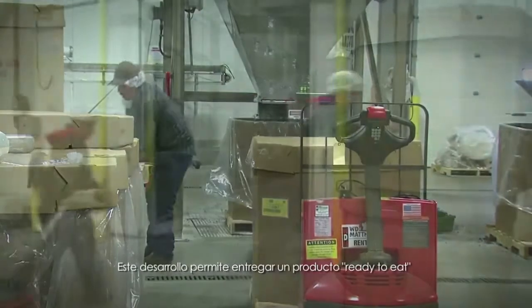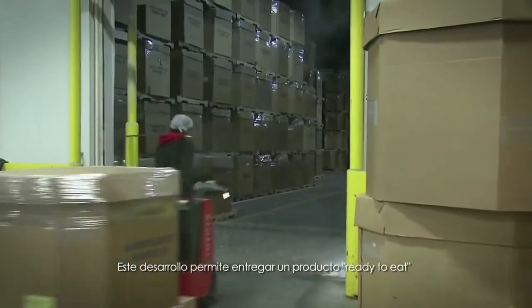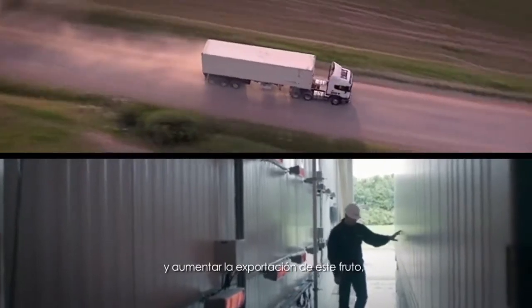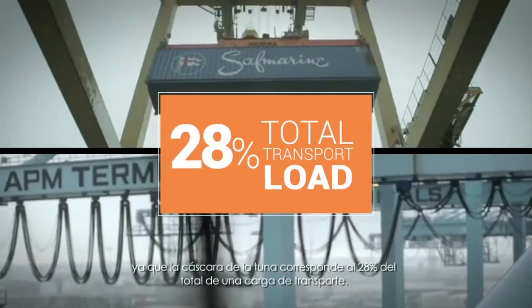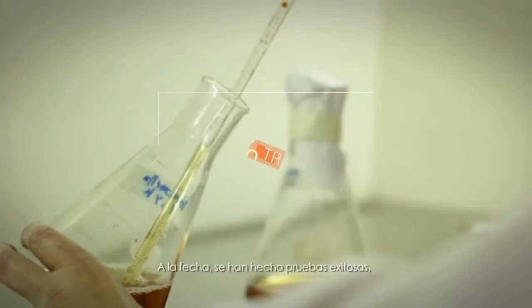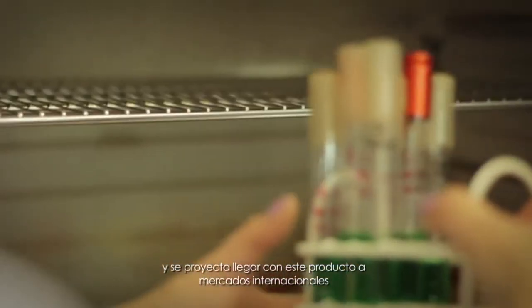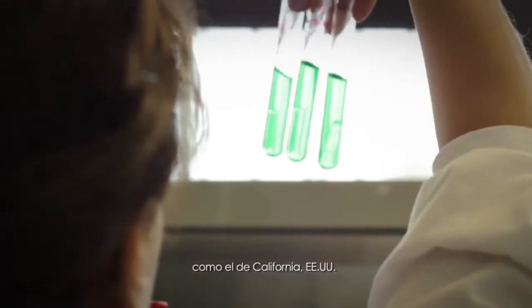This development will allow producers to deliver a product that is ready to eat. Eliminating the shell will also allow more product to be exported, as the tuna shells alone had amounted to 28% of the total transport load. To date, there have been successful trials, and the product is projected to reach international markets, such as California and the USA.